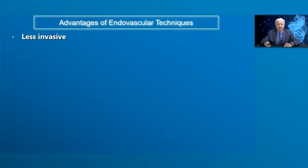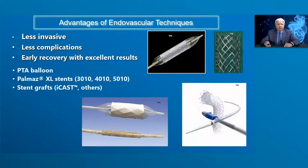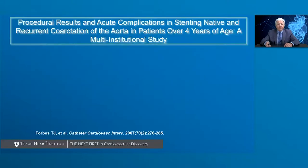The advantages of endovascular approaches to treatment of coarctation include: the technique is less invasive, offers fewer complications, and allows early recovery with excellent procedural and long-term results. It can be used in the form of PTA balloon, Palmaz XL stents, stent grafts such as ICAST, or other recently approved devices. We can see images of all those technologies used for endovascular treatment of coarctation.